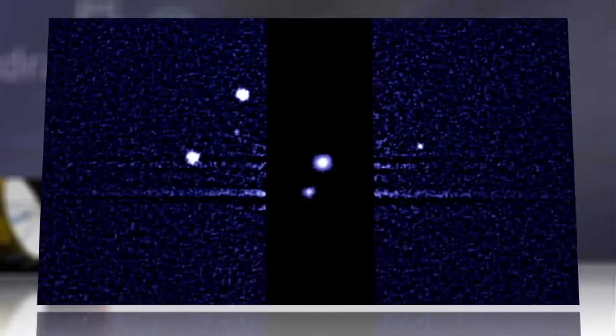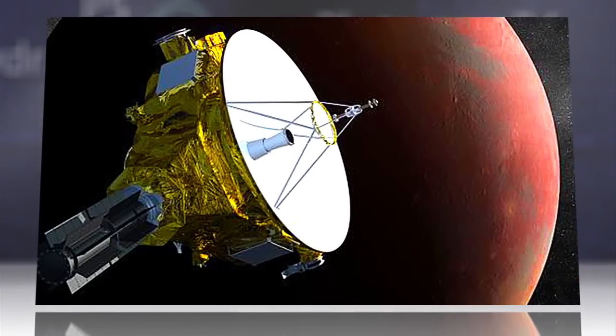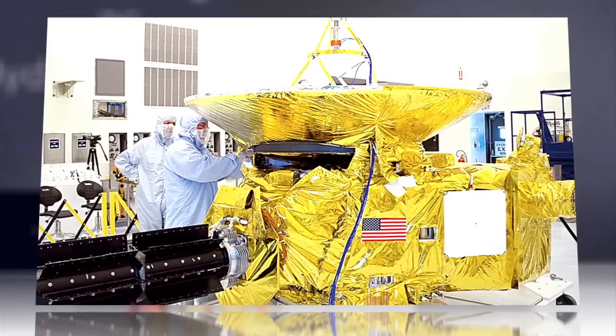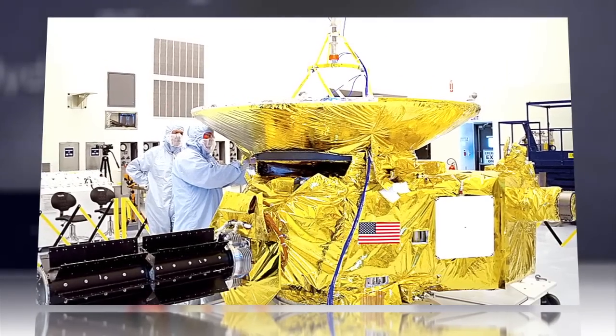Small though it may be, P5 could spell trouble for NASA's New Horizons spacecraft, hurtling toward Pluto at 30,000 miles an hour. New Horizons may have to dodge these uncharted dangers. Mission specialists are hoping to design a new, safer trajectory for the craft.